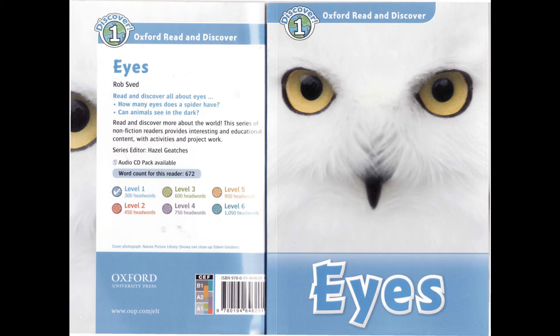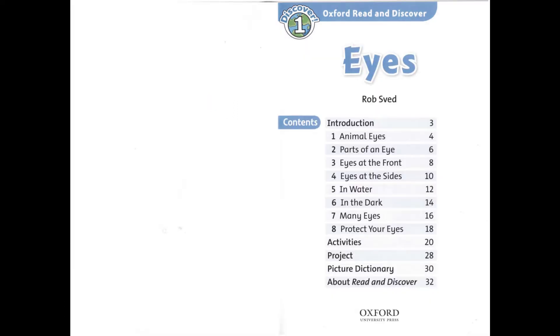Oxford Read and Discover Level 1: Eyes, by Rob Sved. Read by Christopher Ragland. Published and copyright Oxford University Press 2012.